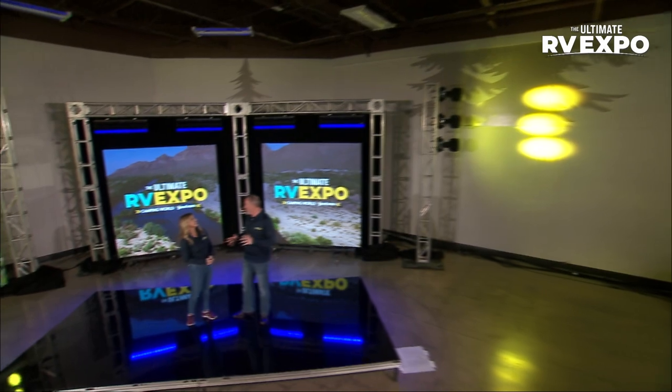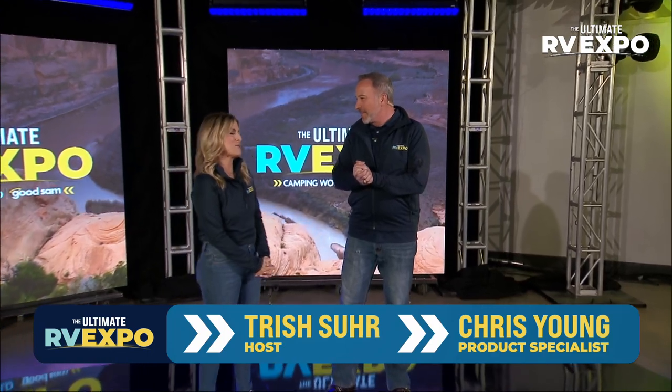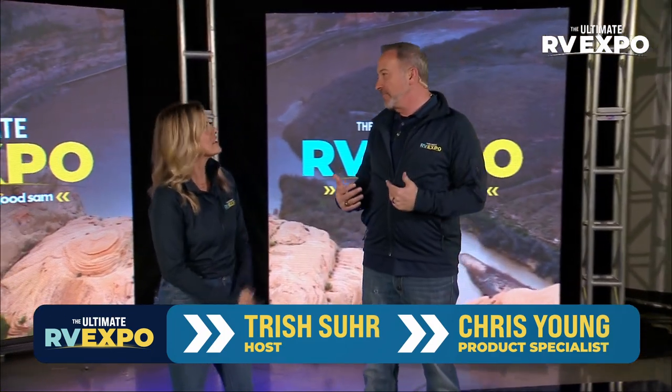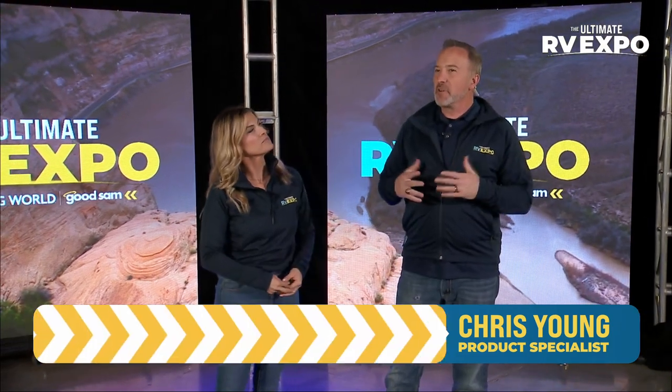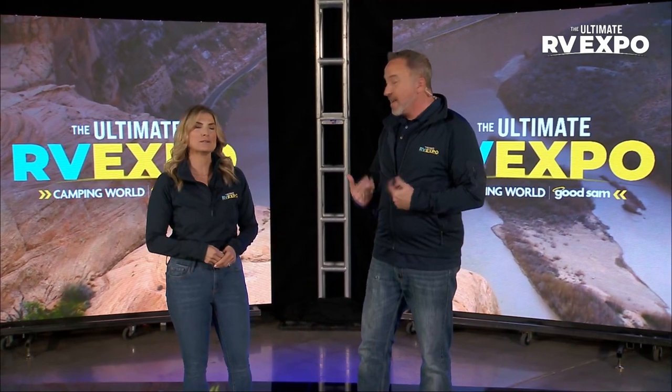I absolutely love being here with the Ultimate RV Expo, Trish, and of course our buddy Jase. He's always so polite, always the best. We have a little bit of what I like to call Southern charm. And since we are here in the Heartland, we're here in the Southwest — love being back in Texas. Absolutely love Texas.